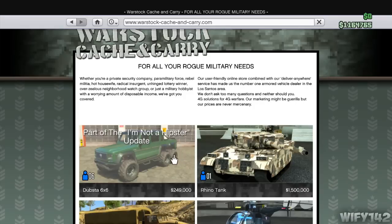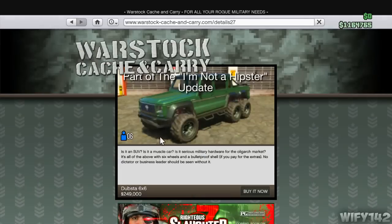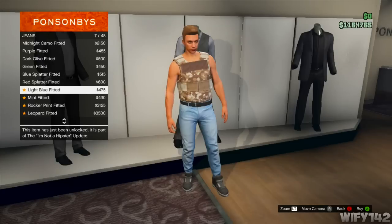On the Warstock website there's one new vehicle - it's got six wheels and can carry six people, so it's really good for when Heists comes out. You can buy it from there if you want.